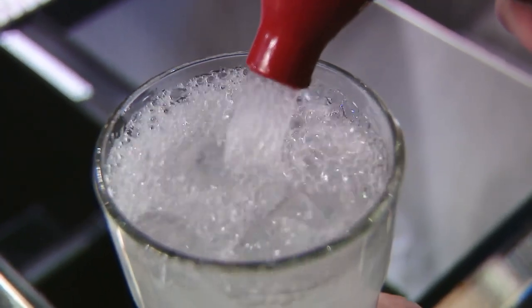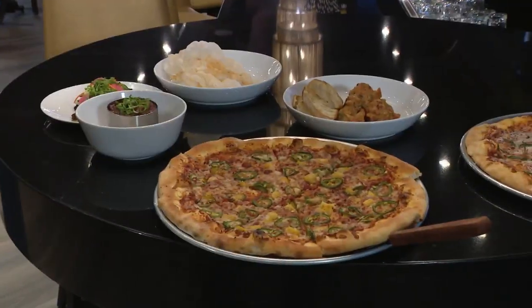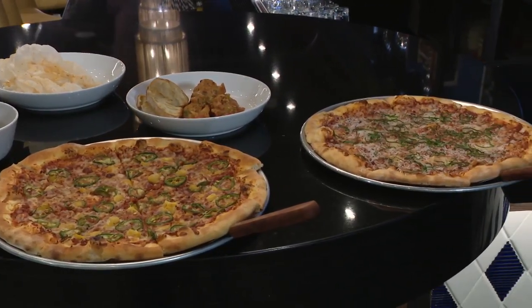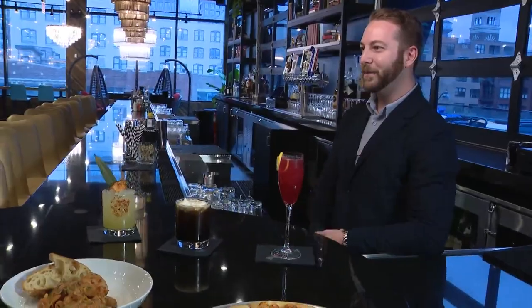There aren't any carts, but it's not hard to get around. Grab a drink and a small plate, an app and a specialty pizza and take it with you. Pineapple and jalapeño? Most people are a little hesitant until they try it, and it's absolutely fantastic. The jalapeño kind of offsets it. Absolutely.